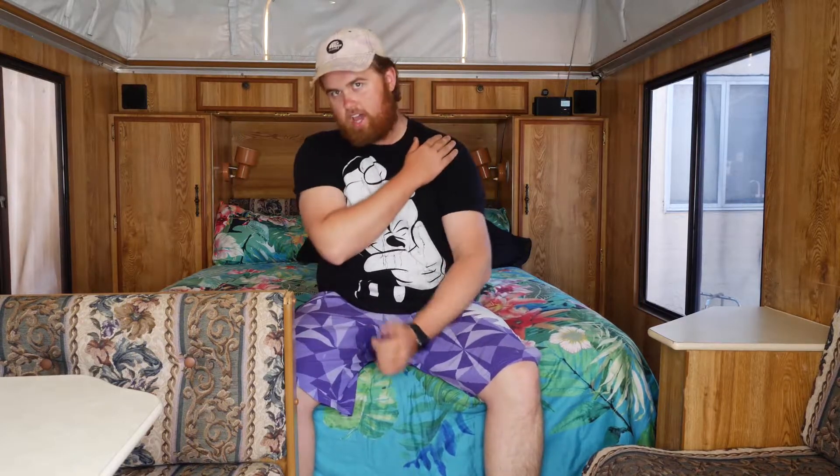Ladies and gentlemen of YouTube, what is going on? If you're new around here, my name's Jake and welcome to my caravan. Mum and Dad have been very hard at work getting this caravan up to the point it currently is, so I thought why not show it off a little bit — a cool little film location that will be a new part of the vlogs.